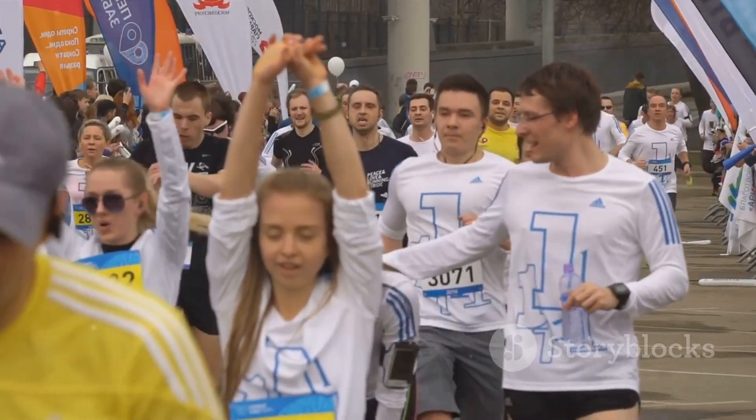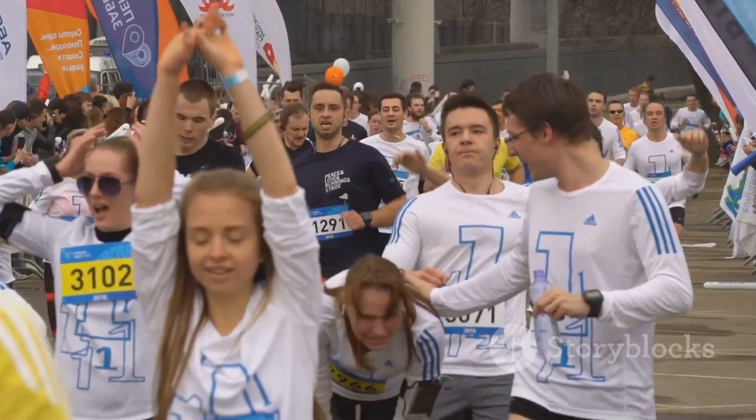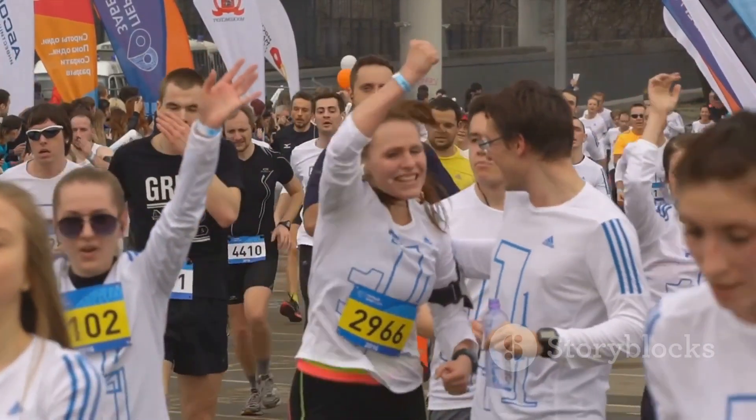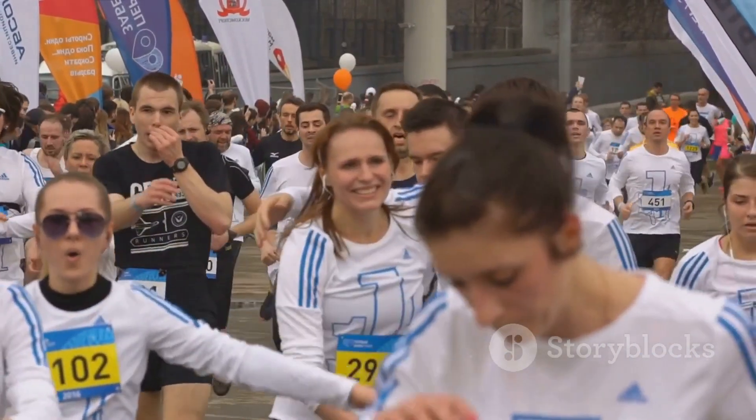Remember, completing a marathon isn't just about crossing the finish line — it's about the journey, the experience, the personal growth. It's a testament to your willpower, your spirit, and the dedication you've put into your training.